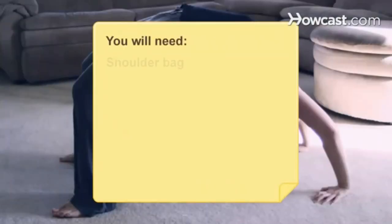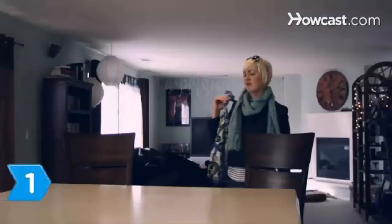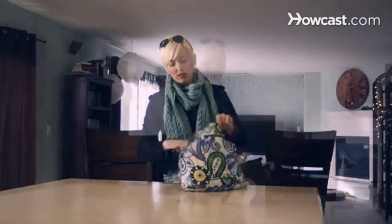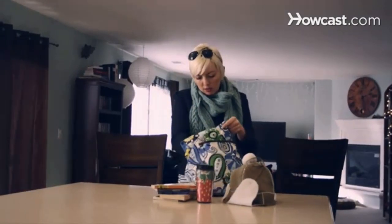You will need a shoulder bag and good posture. Step 1: Clean out the stuff you don't need from your bag every night. Don't lug around more weight than you need to.